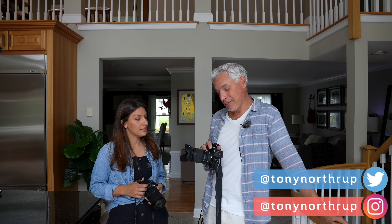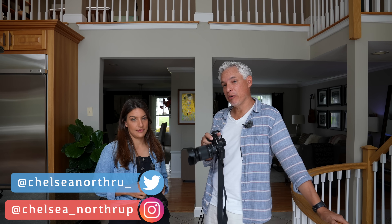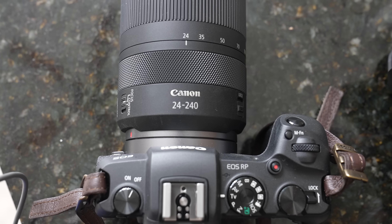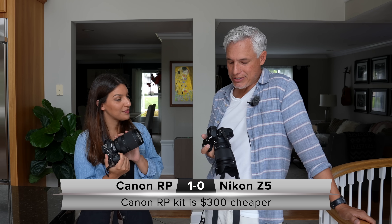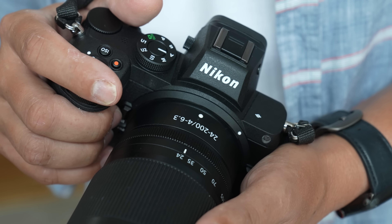A lot of people want to get into mirrorless and spend as little as possible. So we've got the two least expensive full-frame mirrorless cameras. I have the Canon RP with the kit lens at $1,800. Mine is basically the same price — $2,100. It's a little bit more, but you get a lot more.